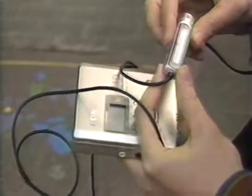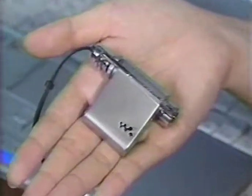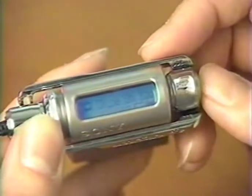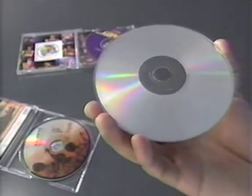These days, high-tech gadgets also have to make a fashion statement. This mobile music machine could pass for a stylish pendant. To operate it, you just turn the dial and push on the side. The memory can hold up to 11 music CDs.